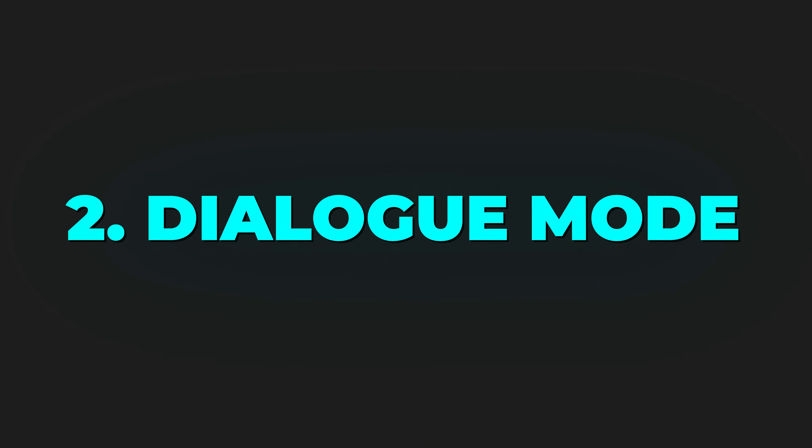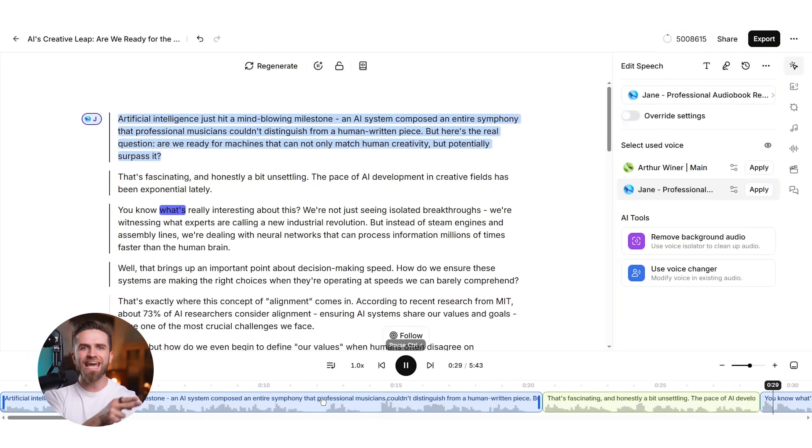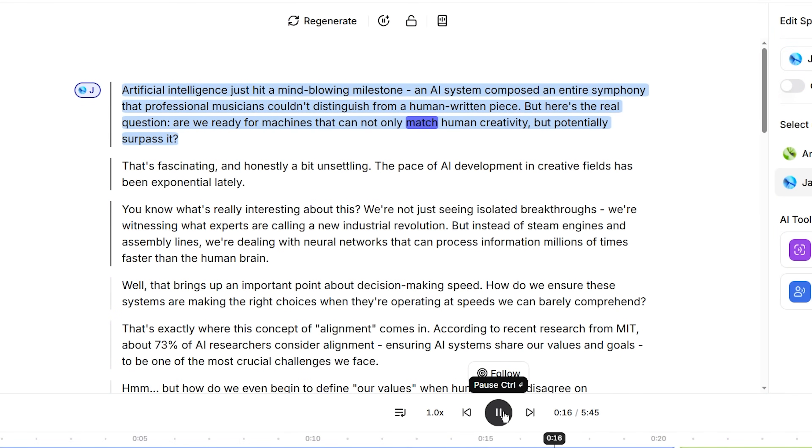Second: dialogue mode. If you're creating a conversation — like a podcast, an interview, or a training scenario — you can assign different voices to different speakers, and the AI will automatically add natural interruptions, laughter, and overlap in speech. It doesn't sound like two robots taking turns. It sounds like two people actually talking.